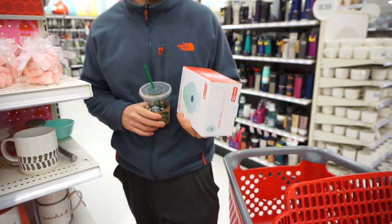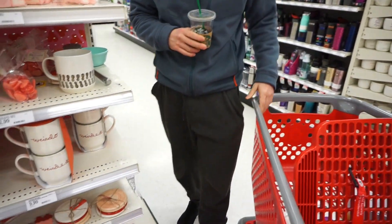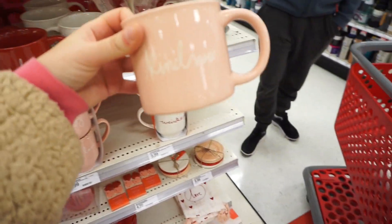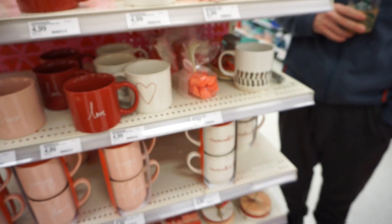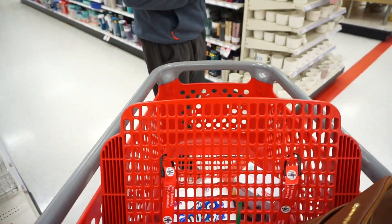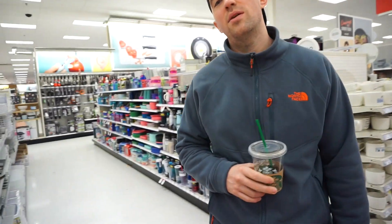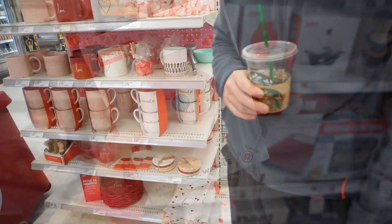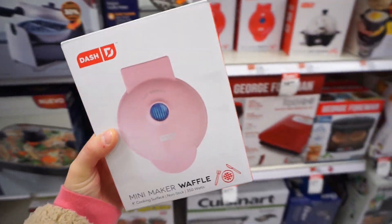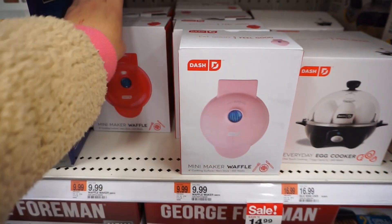Should we just get a real one? That IS a real one, it's just mini — it's even cuter. I'm so happy, it was the only one down there. I don't even think it was supposed to be there. I'm so excited for that waffle maker. They also have it in pink, but the mint one matches our Keurig so I'm just going to get the mint one. They have it in pink and red too.